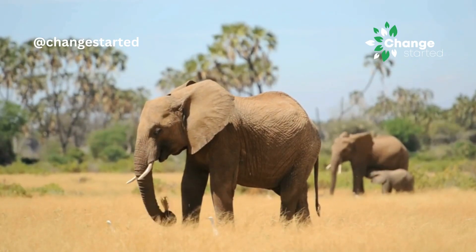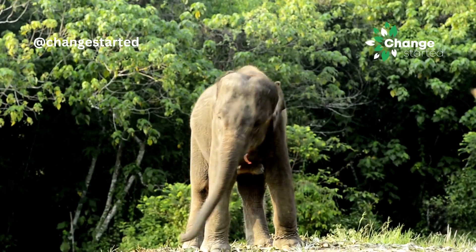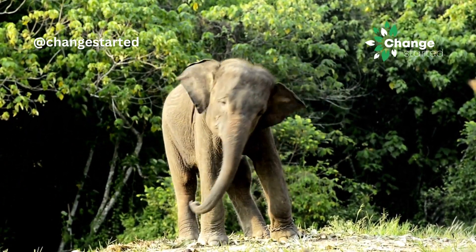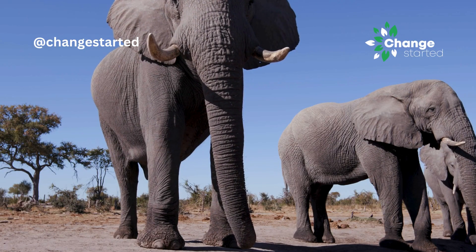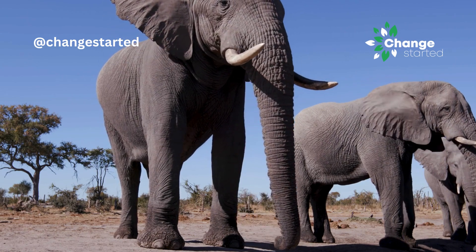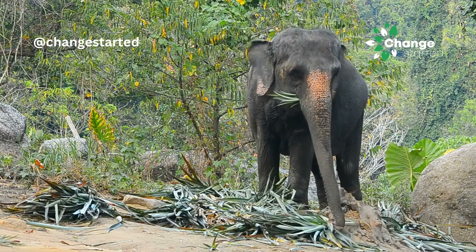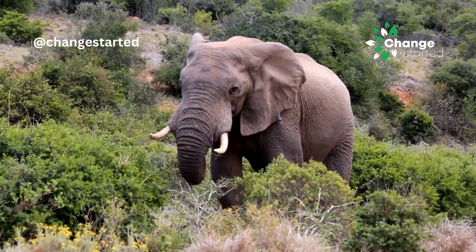We all know elephants for their long and swirling trunks. The elephant's trunk is a remarkable adaptation that combines the function of a nose, upper lip, and even a hand. Elephants need trunks because they serve a wide range of essential functions crucial for their survival and daily activities. Their trunks are incredibly dexterous and can precisely grasp and manipulate vegetation.